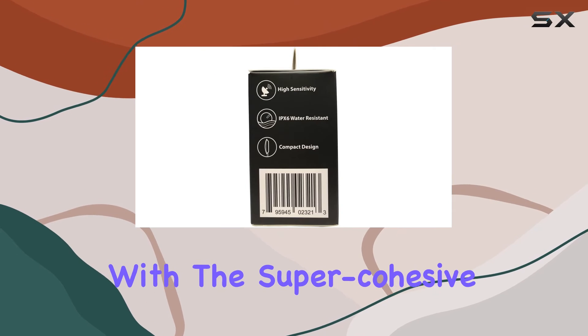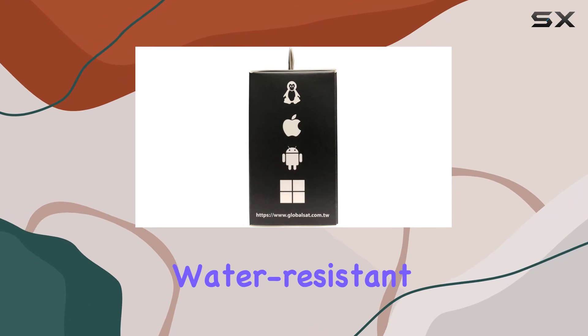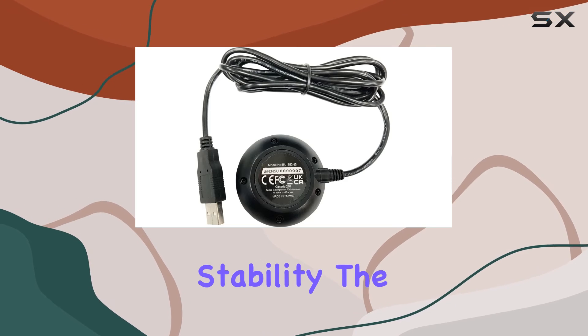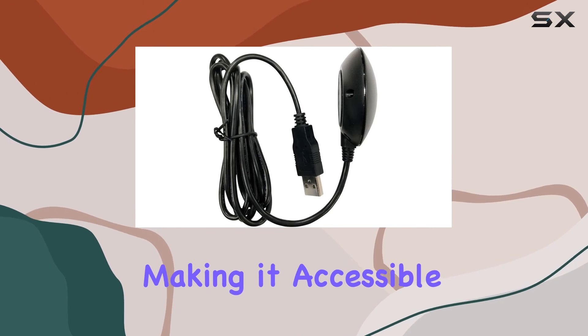Installation is a breeze with a super-cohesive magnetic mount designed for car roofs. The water-resistant and non-slip bottom adds to the device's durability and stability. The USB connectivity simplifies the setup process, making it accessible for all users.